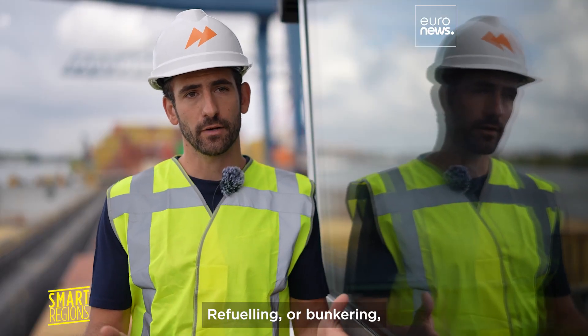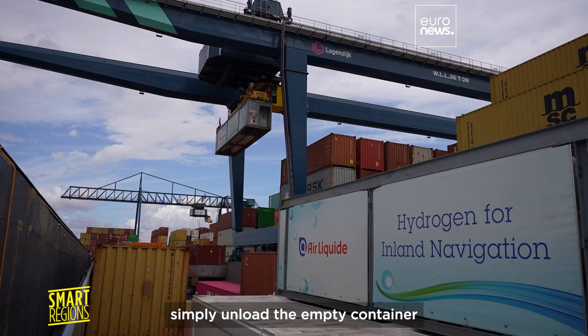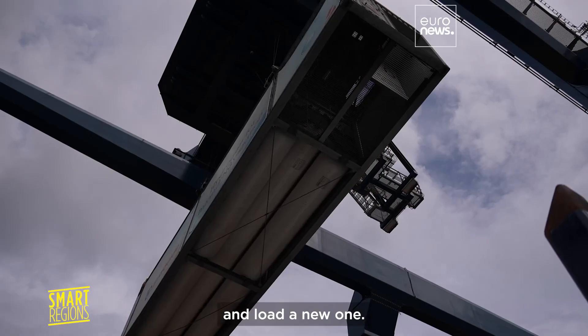Refueling the vessel — or bunkering — comes in the form of a port container swap. It's as simple as offloading the empty container and reloading a new one.